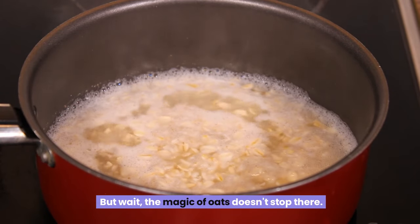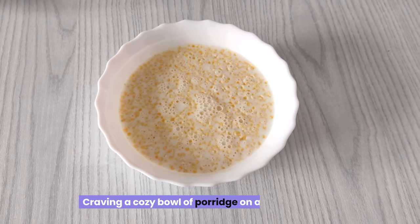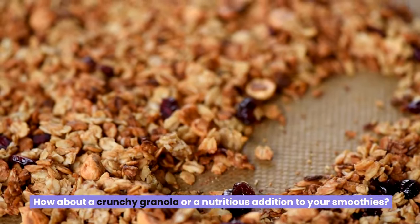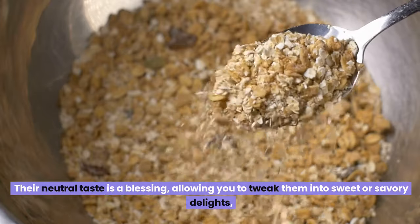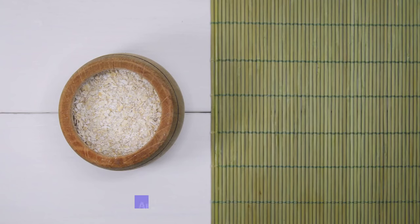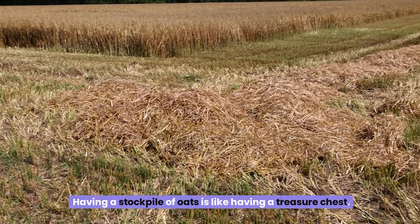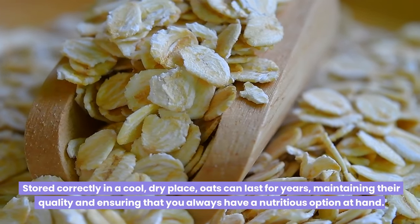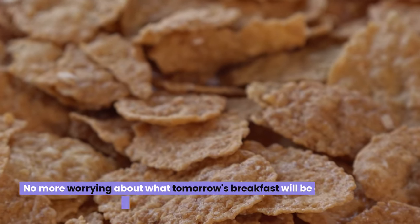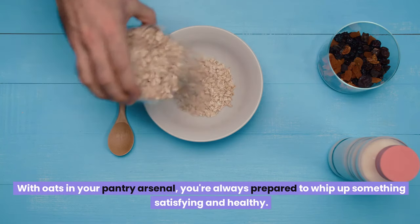The magic of oats doesn't stop there. When it comes to cooking, oats are your canvas, ready to be transformed into whatever culinary masterpiece you desire. Craving a cozy bowl of porridge on a chilly morning? Oats have got you covered. How about a crunchy granola or a nutritious addition to your smoothies? Their neutral taste allows you to tweak them into sweet or savory delights, fitting perfectly into a myriad of dishes and cuisines globally. Stored correctly in a cool, dry place, oats can last for years, maintaining their quality and ensuring you always have a nutritious option at hand.